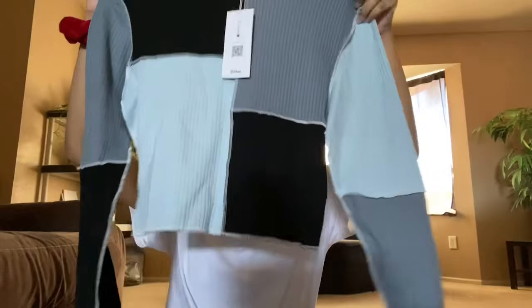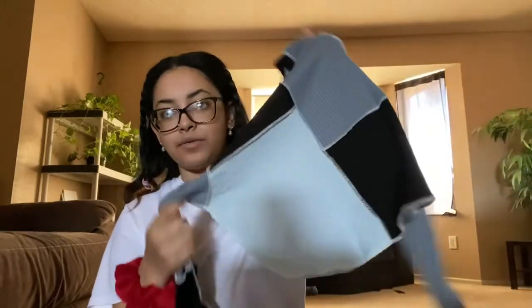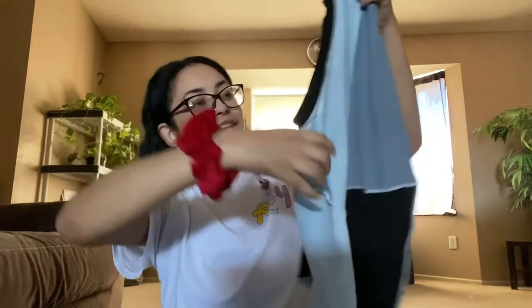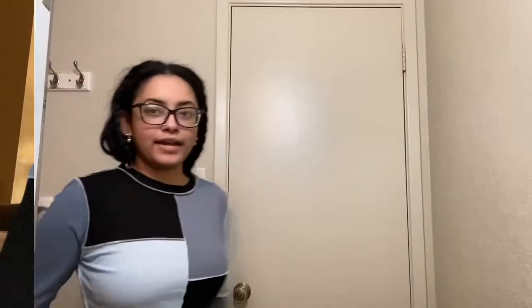This is in a size medium. I was gonna get a small, but I'm actually glad I got a medium because I know for a fact when I wash this it'll probably shrink. This is what it looks like — I think it's actually really cute. It definitely looks better in person than I thought it would. I thought it was gonna be kind of a rip-off, but it's actually really cute. This is the top.